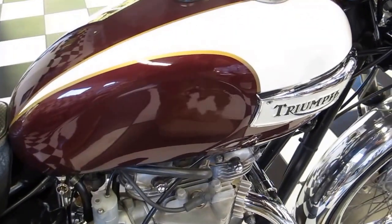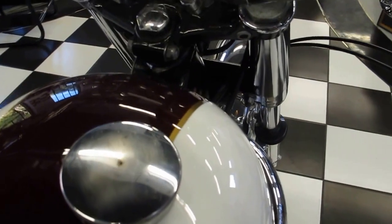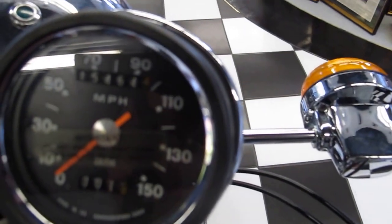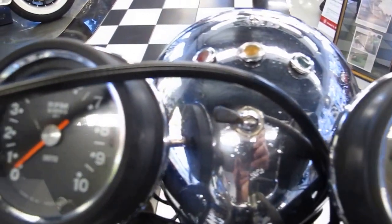The color is Cherokee red over coal white with a gold Bruce pinstripe. This bike has got fifteen thousand four hundred and sixty-four miles on it. It is a running bike and it runs excellent.